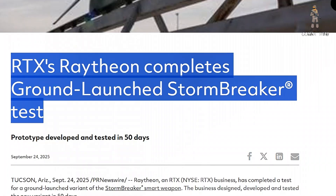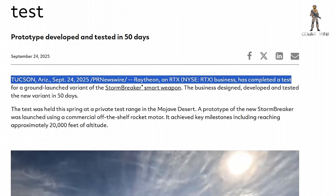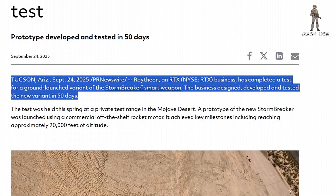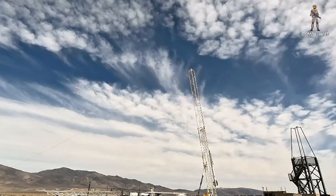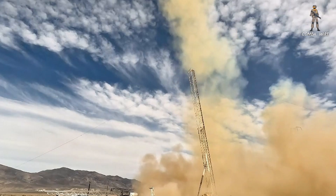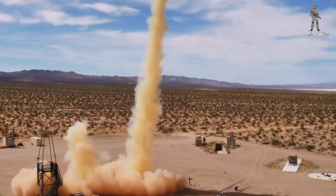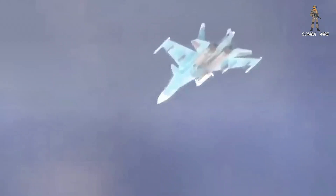Raytheon announced on September 24, 2025 that a ground-launched prototype of the GBU-53B, commonly known as Stormbreaker, had been fired at a private Mojave Desert range. Company footage traces the event back to March 22, 2025, and the program drove a concept to test in roughly 50 days. Engineers used a commercial off-the-shelf rocket motor to boost the weapon from zero speed and altitude up to about 6,000 meters, roughly 20,000 feet. Once at speed and altitude, the weapon behaved much like its air-released sibling.